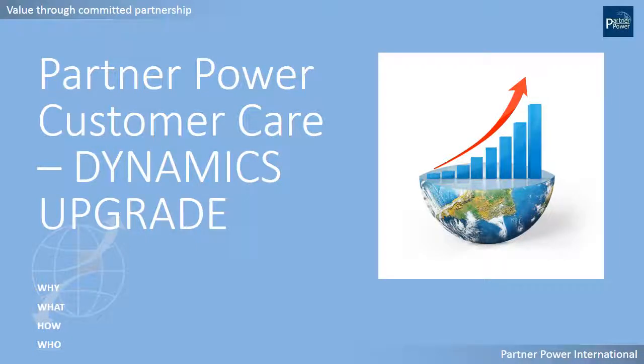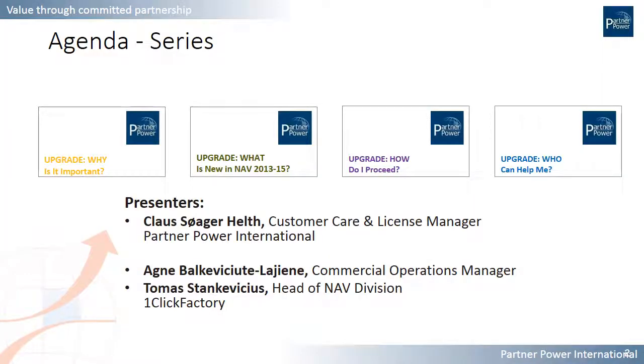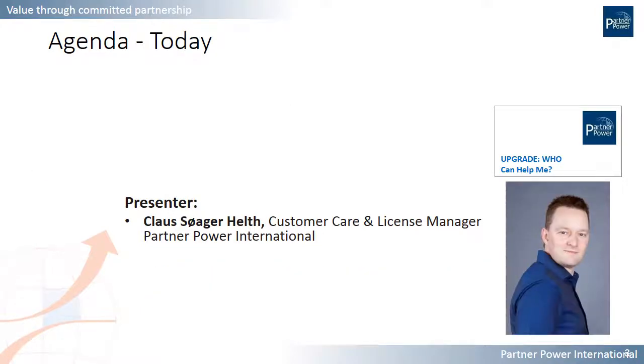Hello and welcome to this Partner Power broadcast on Dynamics upgrade, looking at who can help you. This is a series of broadcasts on the topic of upgrade where we previously covered why it's important to think about upgrade, what is new specifically in your versions of Dynamics NAV, how to proceed with an actual upgrade, and we'll now look at who can help you. I am Klaus from Partner Power International, the customer care and license manager.